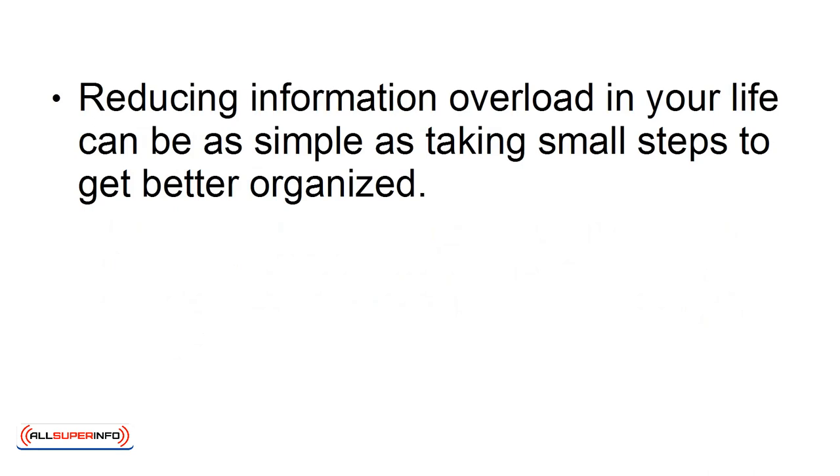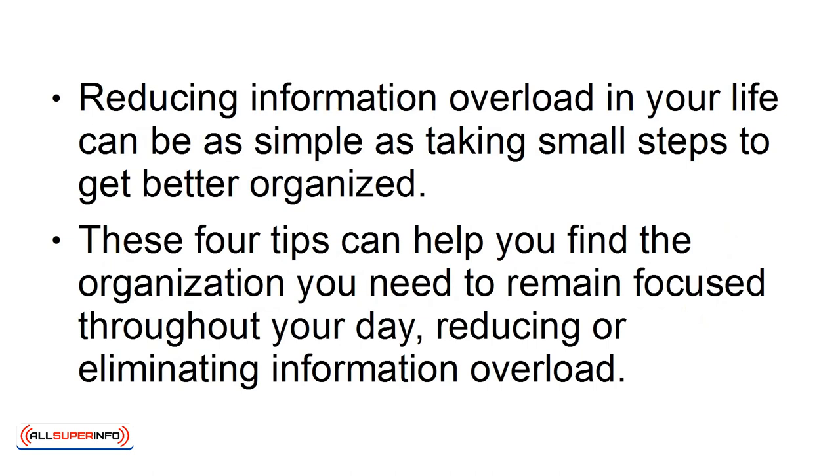Reducing information overload in your life can be as simple as taking small steps to get better organized. These 4 steps can help you find the organization you need to remain focused throughout your day, reducing or eliminating information overload.